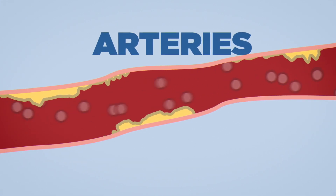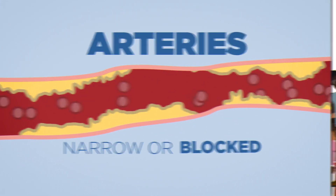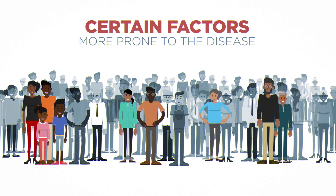PAD happens when arteries, usually in the legs, become narrow or blocked, and certain factors make people more prone to the disease than others.